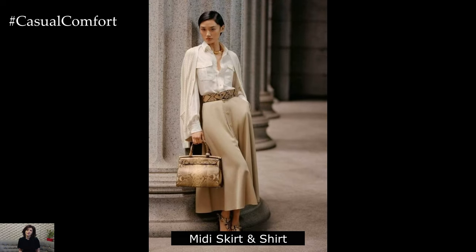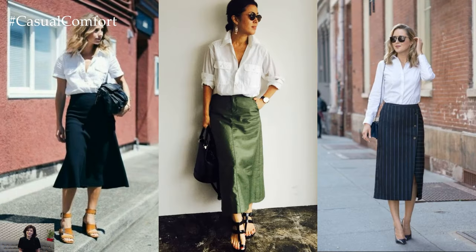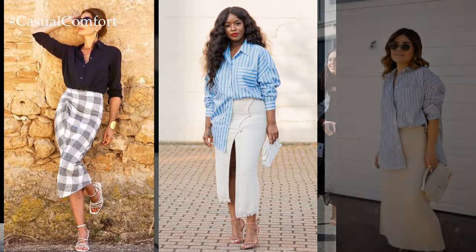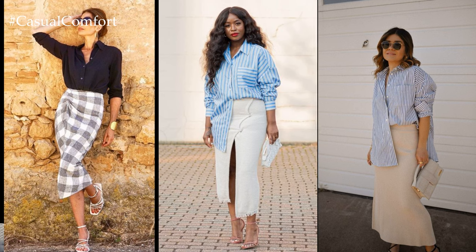Midi skirt and button-up shirt combo. Combine a midi skirt with a button-up shirt for a classic summer work look. Opt for lightweight fabrics in playful prints or vibrant colors to add a pop of personality to your ensemble. Tuck in the shirt and accessorize with a waist belt for a flattering silhouette. Complete the look with nude heels or embellished flats for a chic and polished finish.